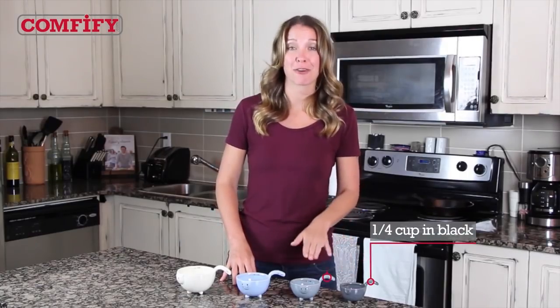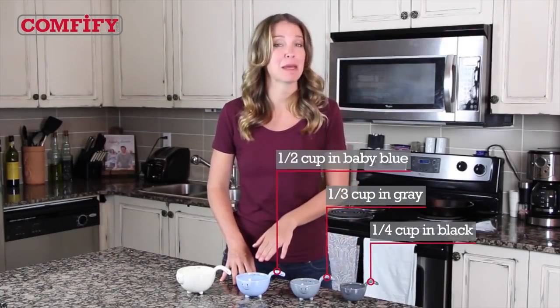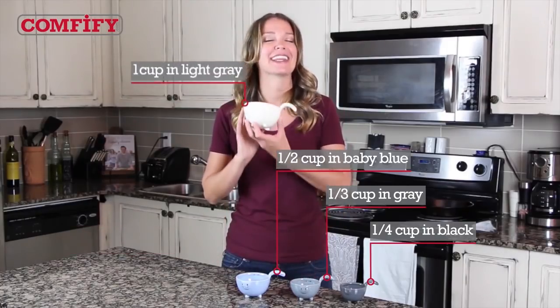There's the quarter cup in black, a third cup in gray, a half cup in baby blue, and one cup — the biggest kitty — in light gray.